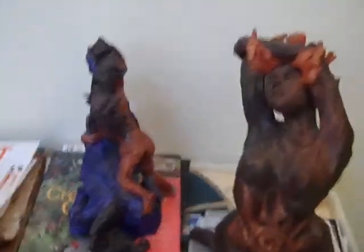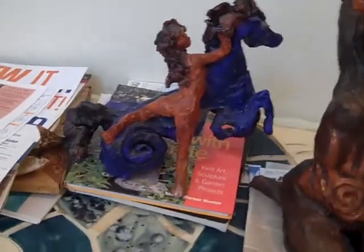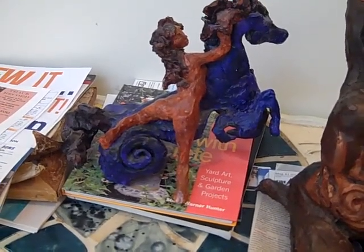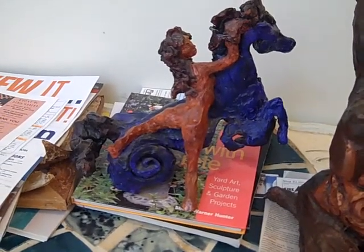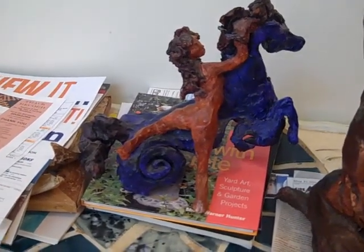Right next to her is Chasing the Quarter Moon. These are some of my earlier pieces. When I first started working in clay I was doing standalones until I discovered that standalones don't sell very well. Lately I've been thinking about making these bigger because I really enjoyed making them in the first place.